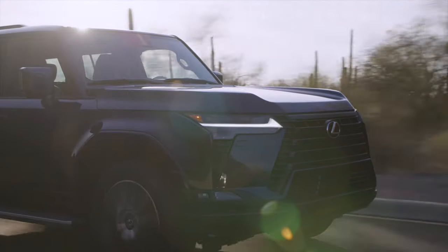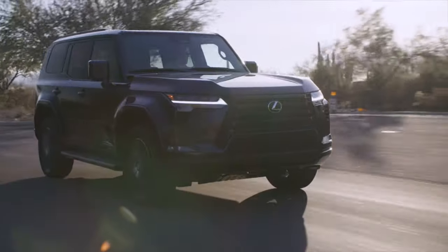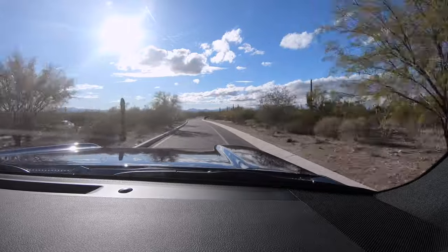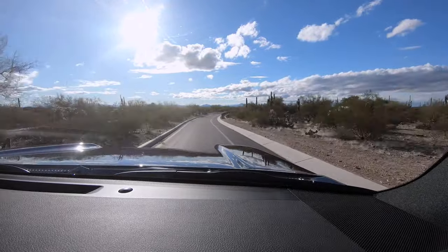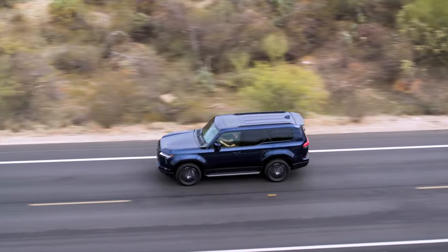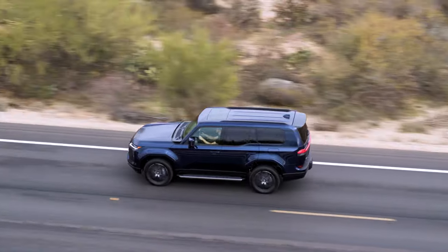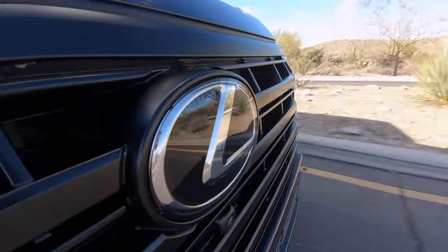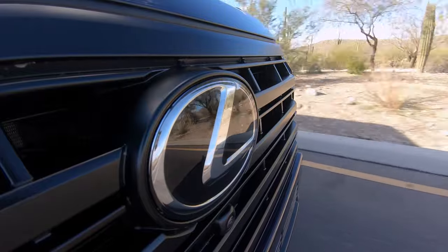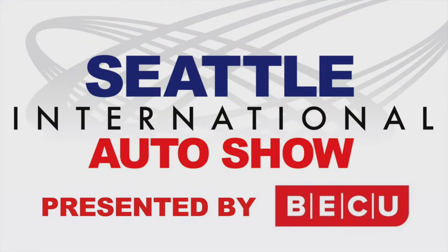I suspect the factory in Japan will be busy turning these out, if the attention it draws is any indication. The GX is large and in charge — exactly what wealthy buyers are looking for — and now it has the kind of sophistication people expect from a body-on-frame Lexus. Check out the GX 550 at your local Lexus dealer. For the Seattle International Auto Show, I'm Tom Volk.